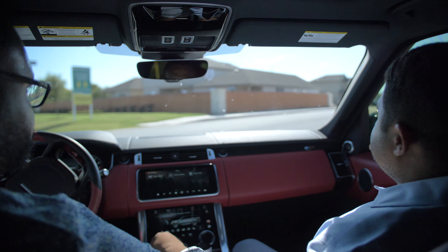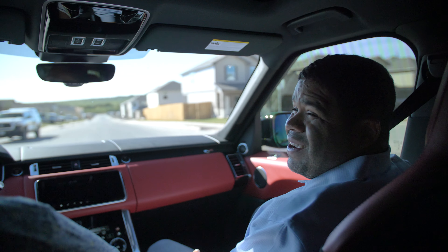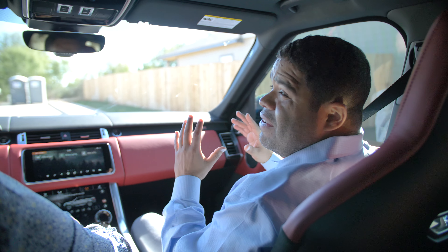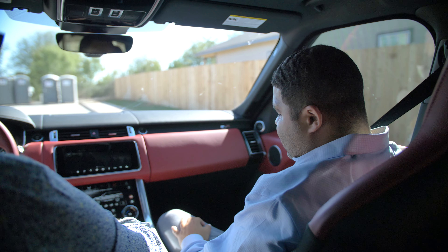We just finished touring the model home and now we're going to check out the actual property I'm in the process of purchasing. They're still building it — here it is, right here on the corner, getting close to finishing up. It should be ready by end of year, then we'll get it on the market and get a tenant inside. Only 500 homes in this community and I checked last night — no homes for rent right now, so this will probably be the first one.